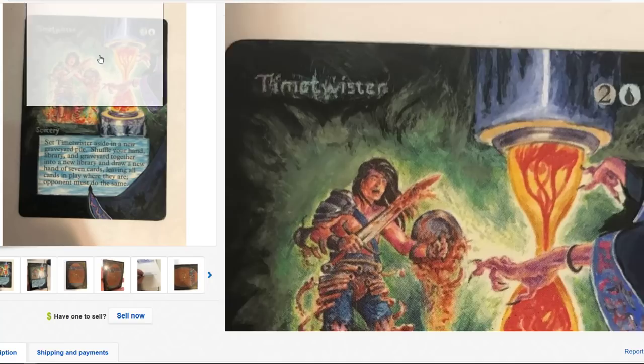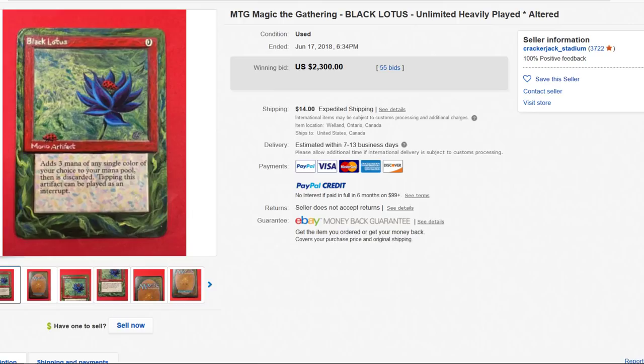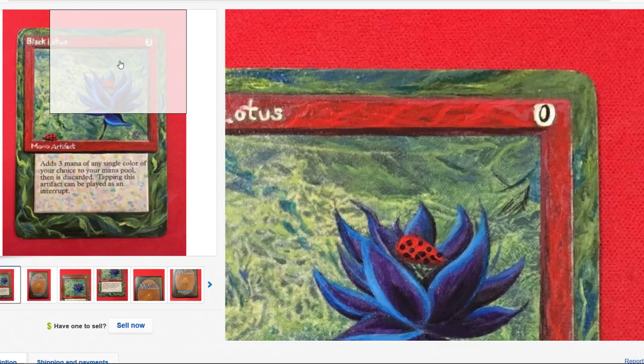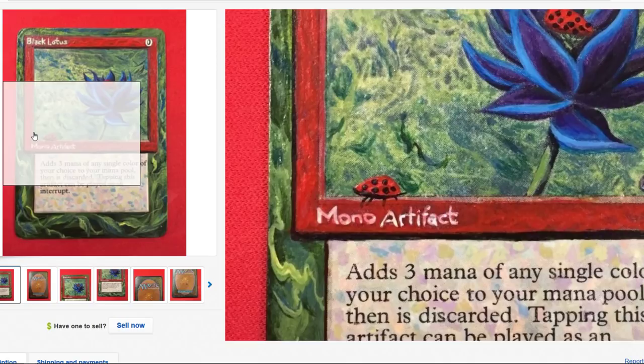What do you guys think? Are you a fan of these alters? If you had millions of dollars, would you go and spend money on this, or would you get the real deal? Huge appreciation for anyone who does altered art — I'm just, with the older stuff, I don't know. It's got to be really damaged, but still — I would rather take a severely damaged card over an altered card if I had the choice. Do you agree? Do you disagree? Let me give me some reasons — let me know.